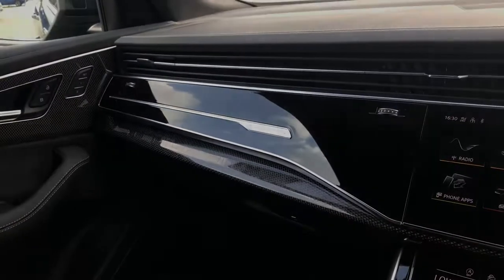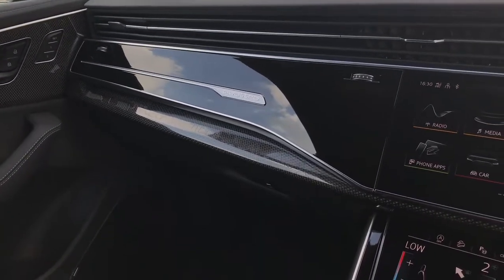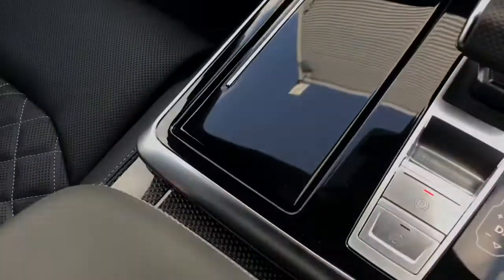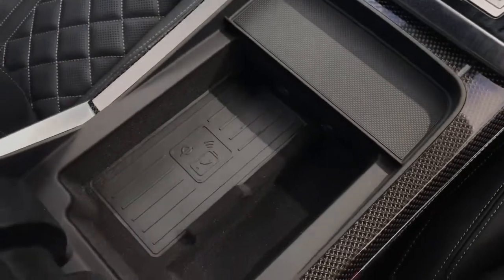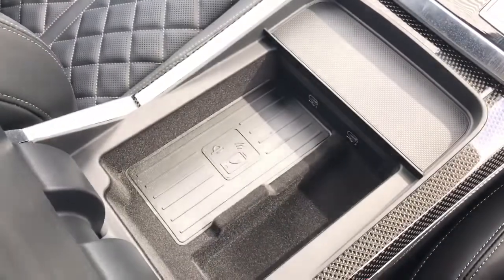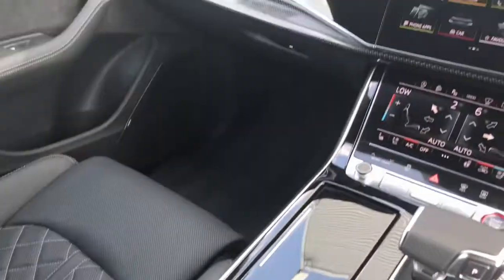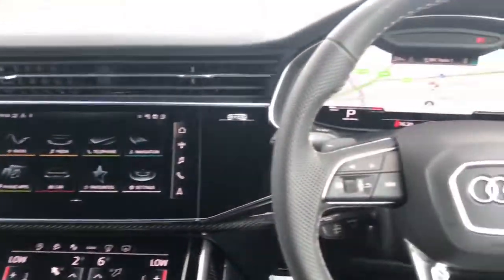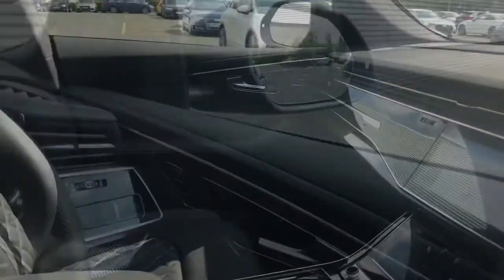We have the piano inlays and the Quattro badging to the dashboard, and this model also has the carbon vector inlays throughout, which is a very sporty styling feature. We have the Audi phone box with the wireless charging pad, meaning that this not only works as a second Bluetooth interface but also allows you to charge your mobile phone device whilst on the move.